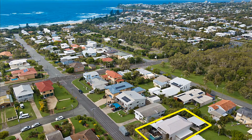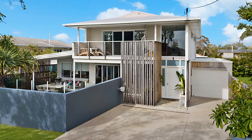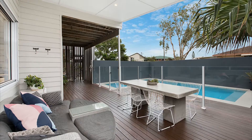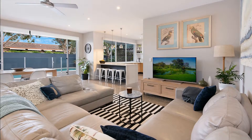26 Bell Street, Dickey Beach. Impressively private and completely renovated with a sleek and contemporary feel on a full-size 607-square-metre allotment. This is an impressive coastal home.